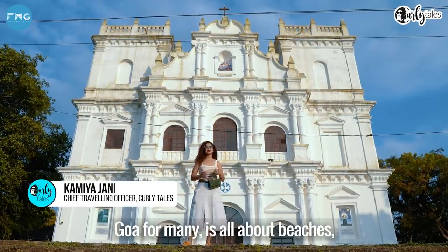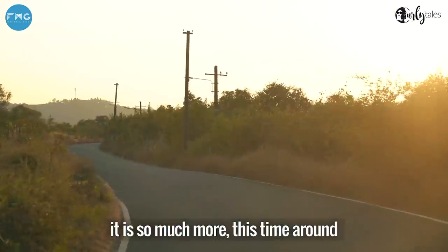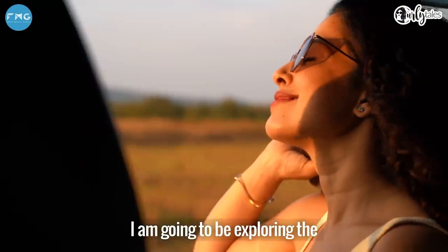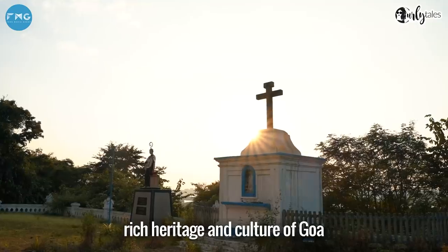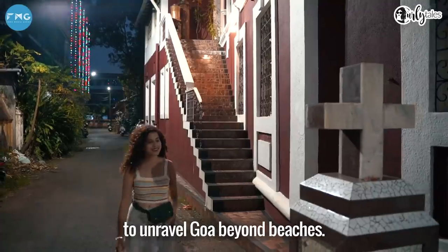Goa for many is all about beaches, parties and water sports but for me it is so much more. This time around I am going to be exploring the rich heritage and culture of Goa as I set my base in Panaji to unravel Goa beyond beaches.